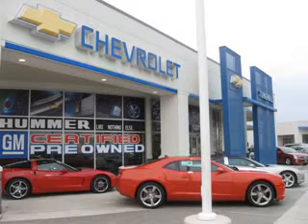Chevrolet of Turnersville, located at the Turnersville Auto Mall, is just minutes from the Walt Whitman Bridge in Turnersville, New Jersey. With a full selection of new Chevrolet and certified pre-owned Chevrolet vehicles, we're excited to be serving the needs of South Jersey Chevrolet customers.